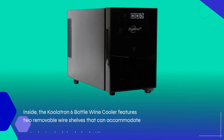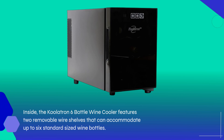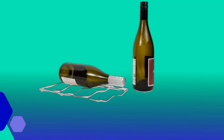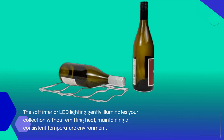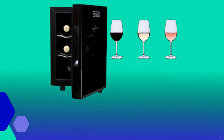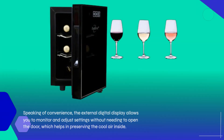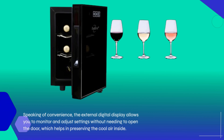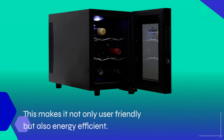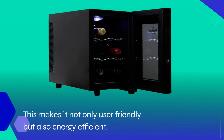Inside, the Coolatron 6 Bottle Wine Cooler features two removable wire shelves that can accommodate up to six standard-sized wine bottles. The soft interior LED lighting gently illuminates your collection without emitting heat, maintaining a consistent temperature environment. The external digital display allows you to monitor and adjust settings without needing to open the door, which helps in preserving the cool air inside, making it not only user-friendly but also energy efficient.